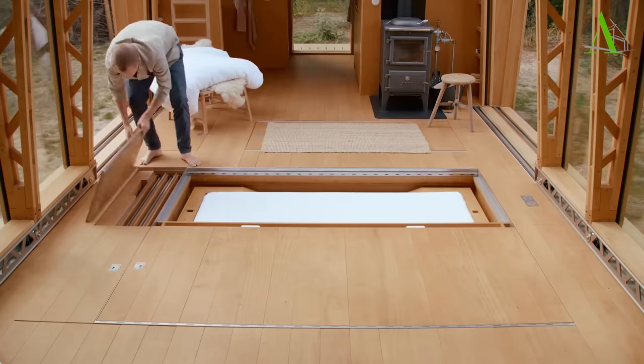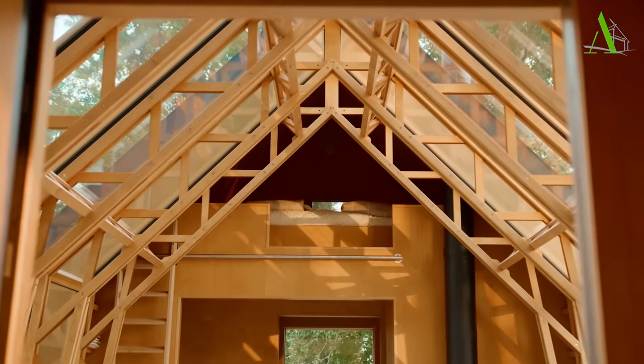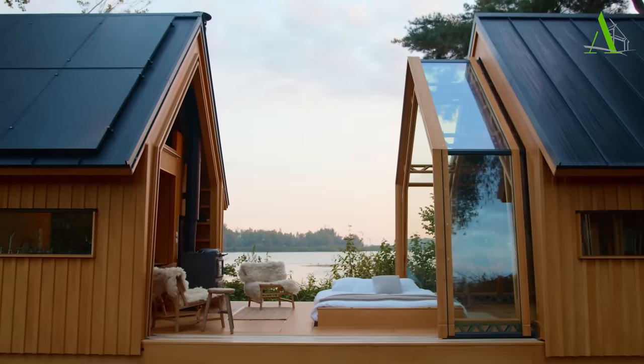Other equipment such as the in-floor bed, in-floor bath, and the mezzanine bedroom not only help to save space, but also add some more fun to the living experience.